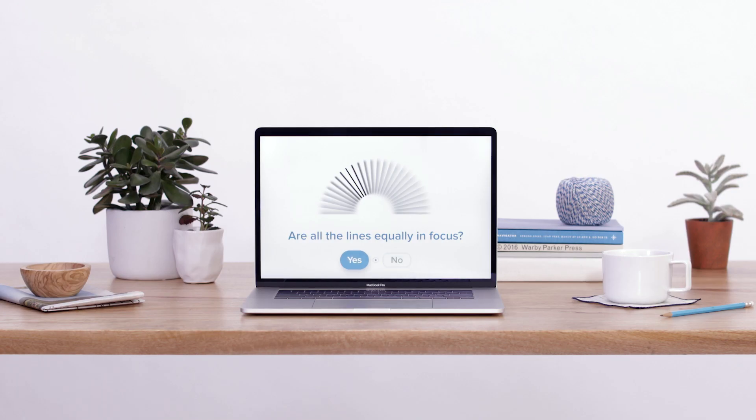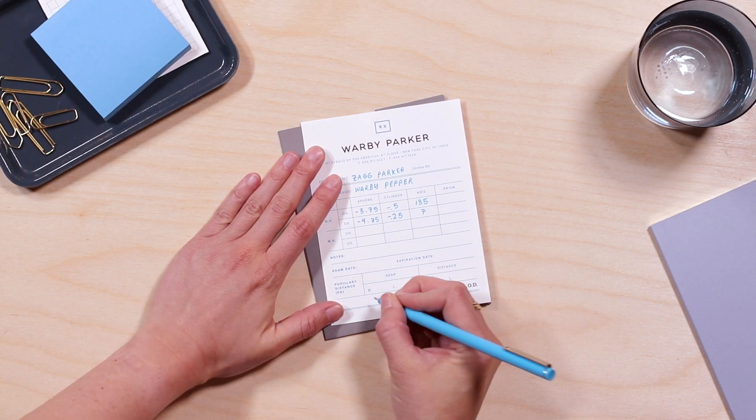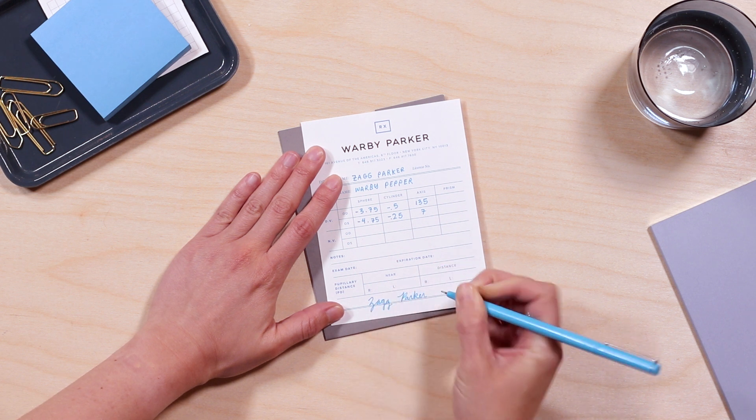The app will guide you through a series of steps to test how you're seeing through the glasses you're wearing. An eye doctor will review your results and assess whether your vision has changed since your last prescription. If it hasn't changed, the doctor will write you an updated prescription that you can use anywhere. If your vision has changed, the doctor may recommend that you get a comprehensive eye exam.